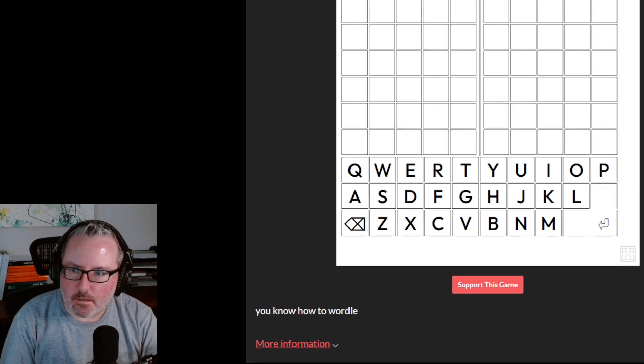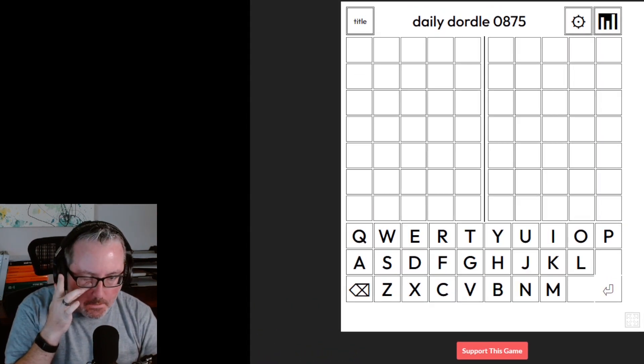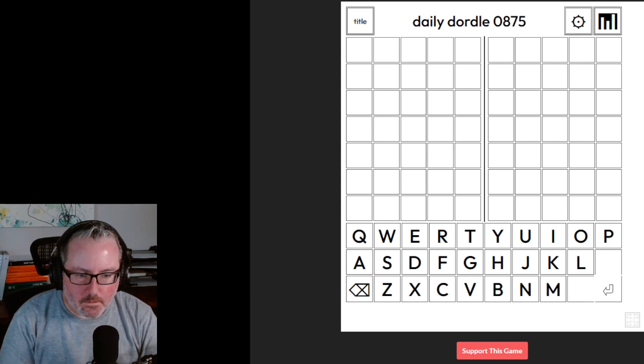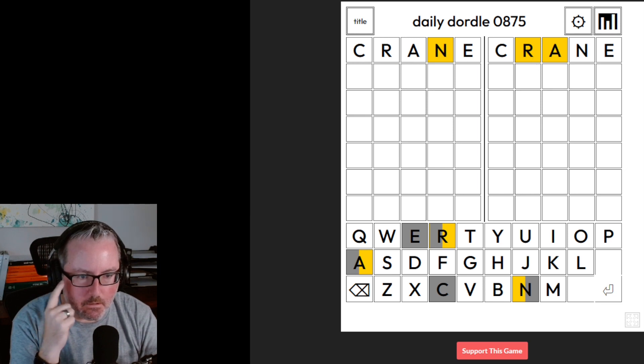Let's change the screen and get started on Dordle. I'm going to start with crane again, just because I'm a creature of habit. Now as you can see on the Dordle, we've got two separate words that we're solving at the same time. In the first word, we only get a yellow N. On the second word, we get a yellow R and A.